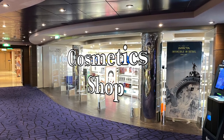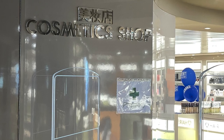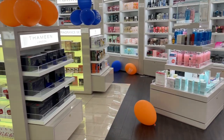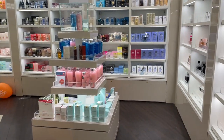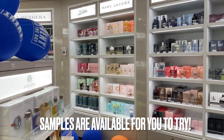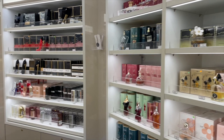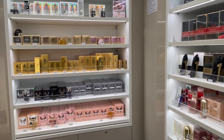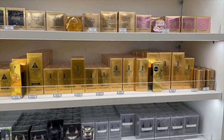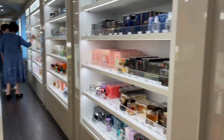We're heading into the cosmetic shop, where you'll find perfumes, lotions, and all the sweet-smelling potions you could ever want. There's a full range of skincare products catering to both men and women. You'll find all the major brands and likely some surprise brands you may not have tried before. The consultants are very knowledgeable and carry a wide range of products catering to different skin types.